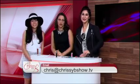Great stuff, thank you so much ladies. Viewers, if you do have questions for either Megan or Cynthia, do email me at chris@chrissybeeshow.tv, and we'll make sure those get answered on the show for you.